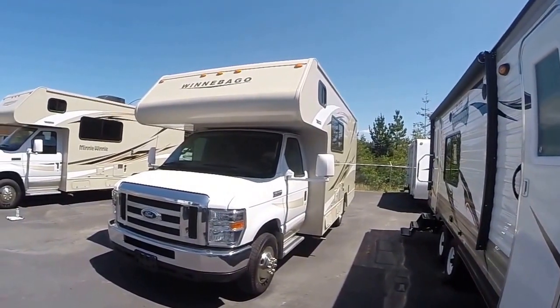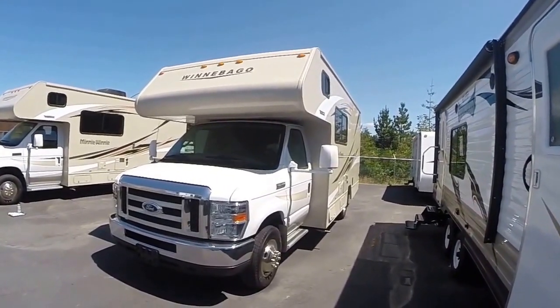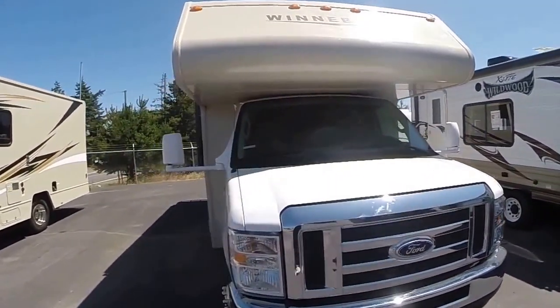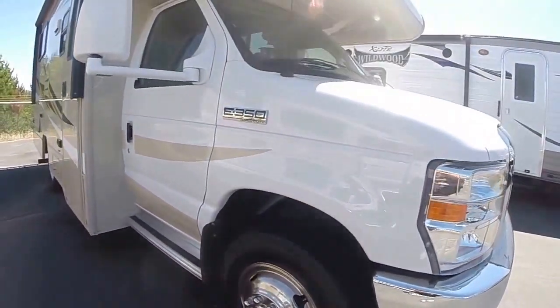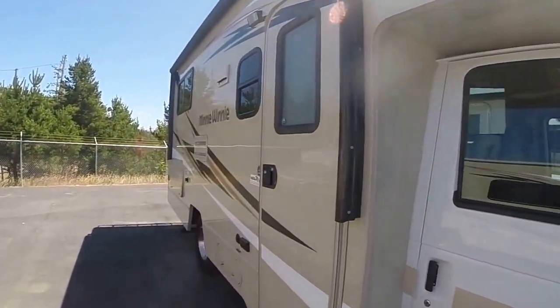It's a little shorty. Nice thing about these, you can park them downtown in a regular car parking place. Built on a Ford E350 platform, very clean, only 17,000 miles on this unit. It does have the wheel simulators, running boards, no chips in the windshield, very straight, all the graphics in great condition.